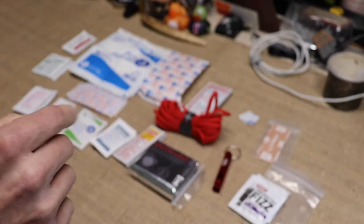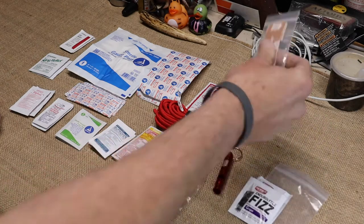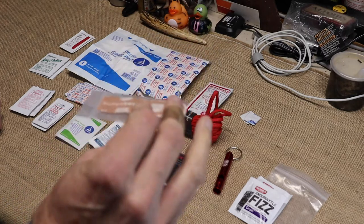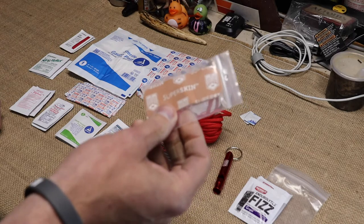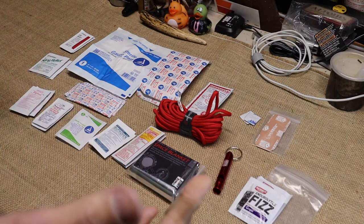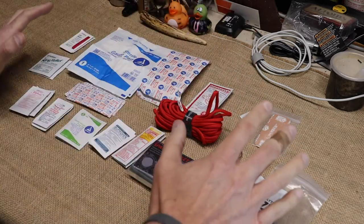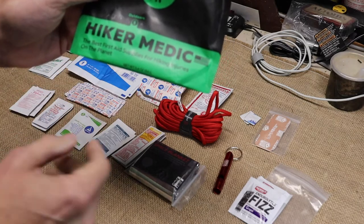If you feel a blister coming on — that hot spot — they have their Mimetic Super Skin. This stuff works pretty darn good. My girlfriend got a blister on her hand about a week ago when I was hitting softballs for the first time in a long time. I put a piece of that on it from my other pack and she was good to go. All of that comes in the Mimetic Hiker Medic pack.